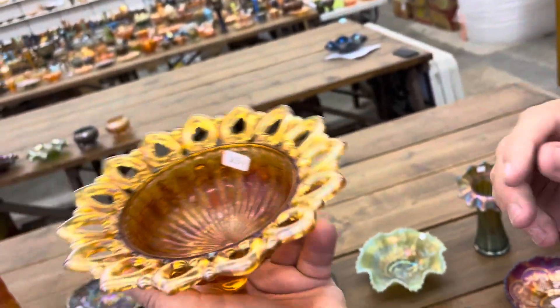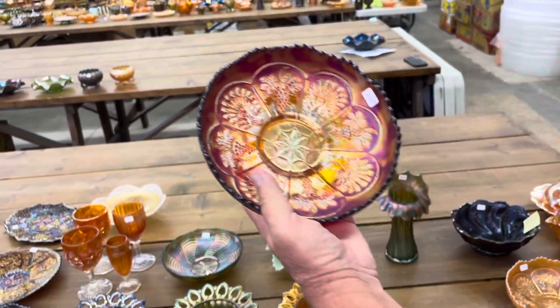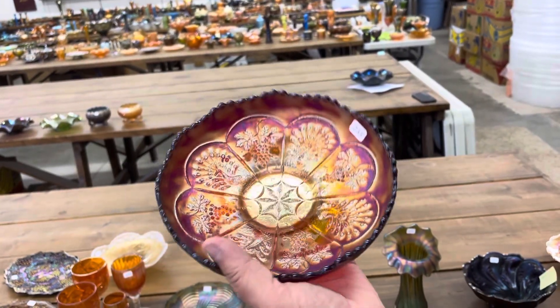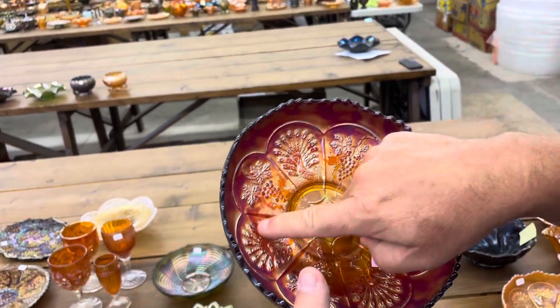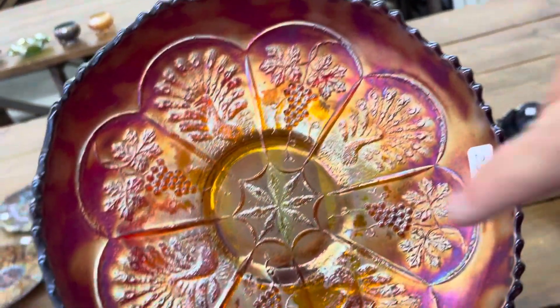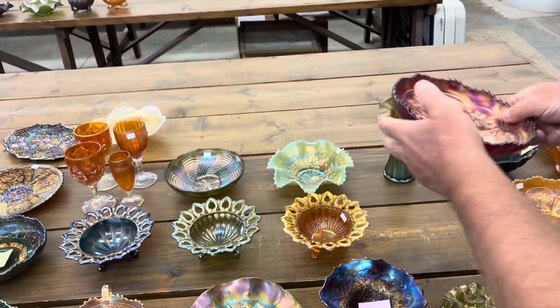And this one's very pretty — very pretty marigold one. This here is a Peacock and Grape — Bob's favorite — ice cream shaped bowl, collar base. We just noted that there's some splotchy iridescence in the center here; you see a little bit missing there. It's just kind of splotchy — we noted that.